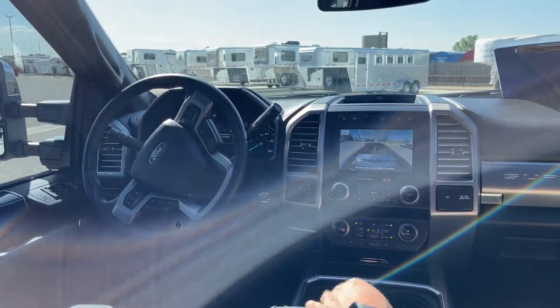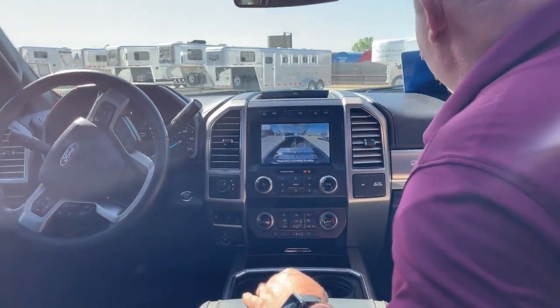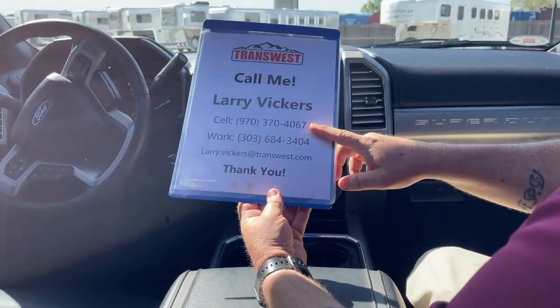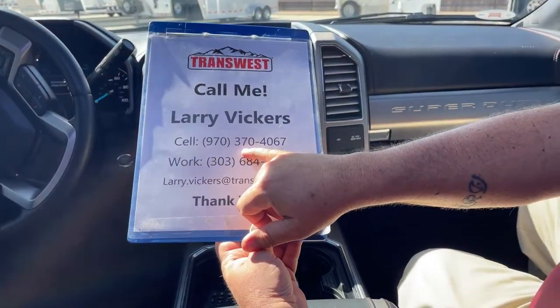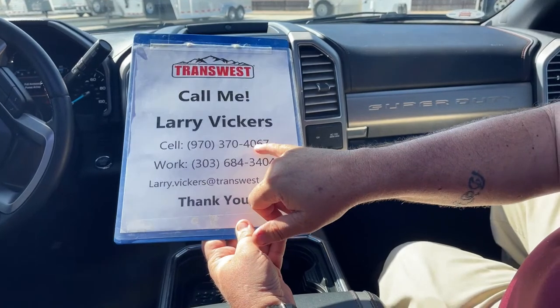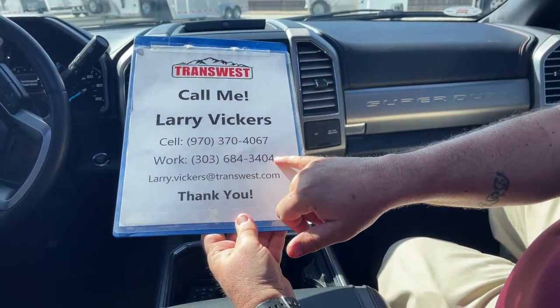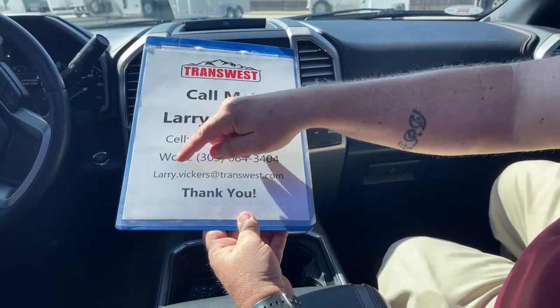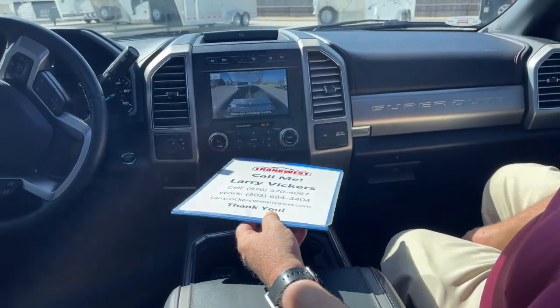This is stock number 5U220396. If you have any other questions about it, please feel free to give me a call. My cell phone number is 970-370-4067. Work extension 303-684-3404. Feel free to email me at larry.vickers@transwest.com. Thanks for tuning in today.